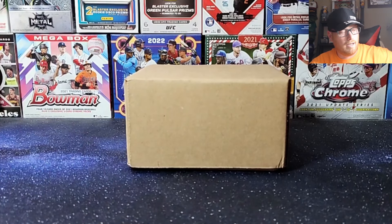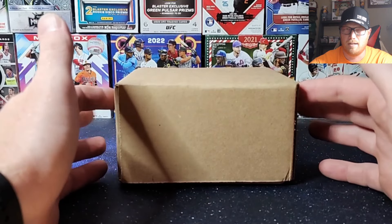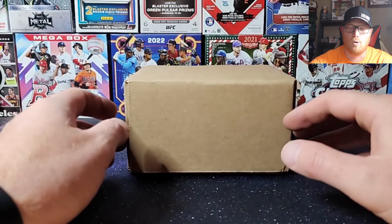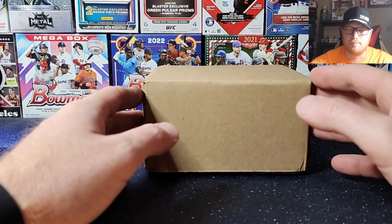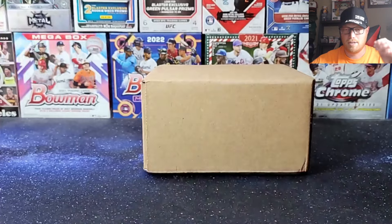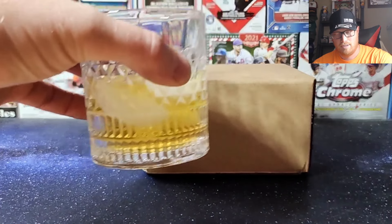Welcome back. Our PSA order came back from our vintage PSA submission — about 20 to 25 cards. A couple were mine, most were my father-in-law's. We just got that back and we'll be opening it today. I didn't have a whole lot of high expectations for grades, but a lot of old vintage cards I just wanted to get slabbed, because even low grades add quite a bit more value and authenticate them — which is nice for whoever's buying them.